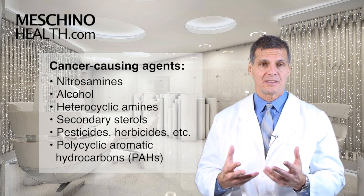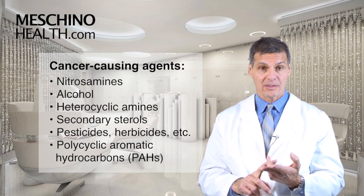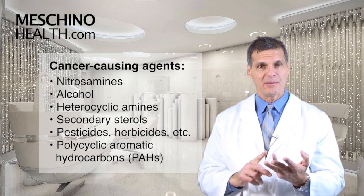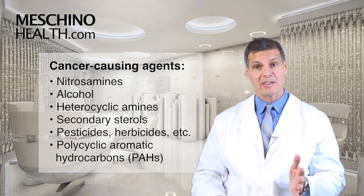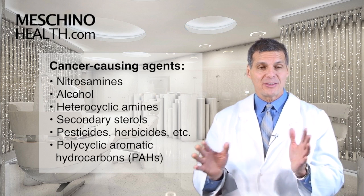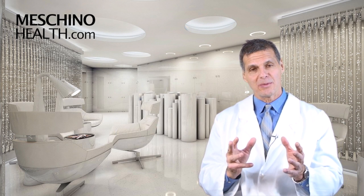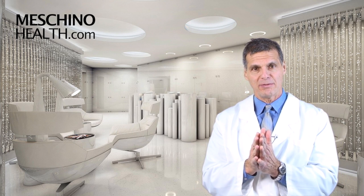What are these cancer-causing agents in the intestinal tract? Nitrosamines, alcohol, heterocyclic amines, secondary sterols, pesticides, herbicides, other environmental agents, and polycyclic aromatic hydrocarbons. There are all kinds of different agents — I know these are big words — but in the article I'm going to address, it'll explain it all for you.